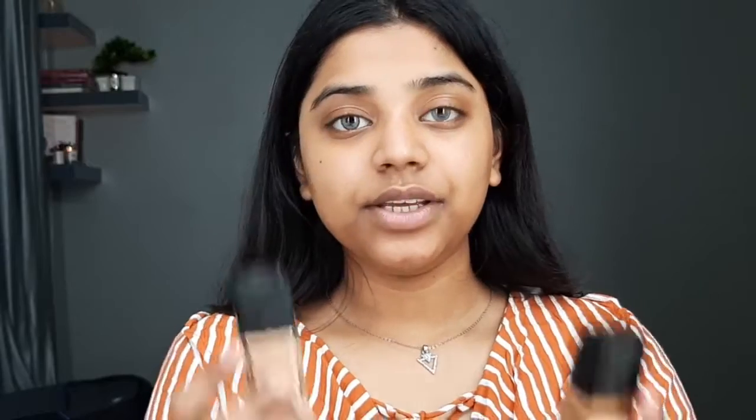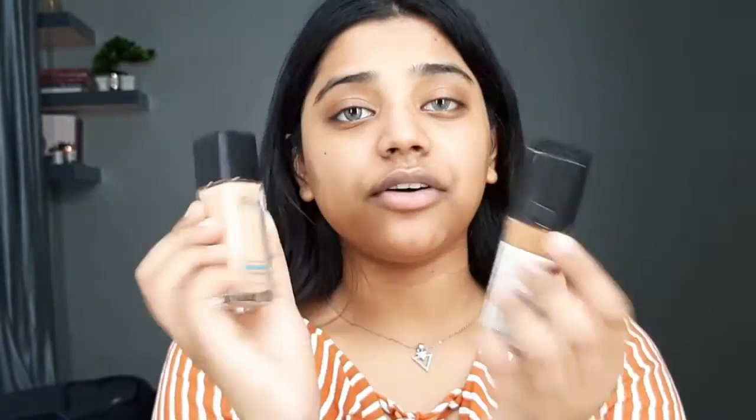Our skin is well prepped, well primed, and looking really glowy. Next up we'll be using a foundation. Since I only have matte foundations, I'll use a minimal amount because we want a glowy, dewy base. For today's foundation I'll be using Maybelline Fit Me in shades 335 and 230 — I'll mix both, just a peanut-size of each. That's enough for my face.